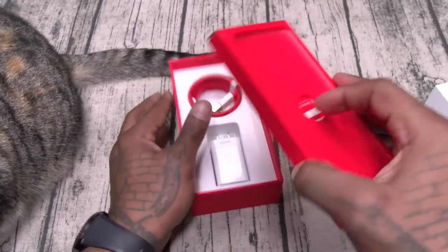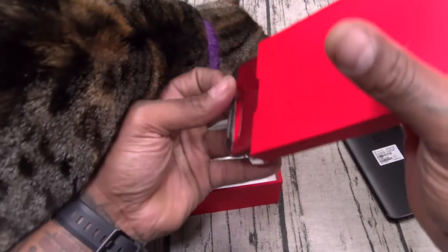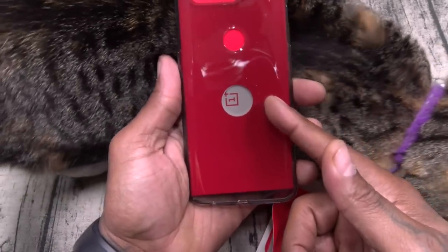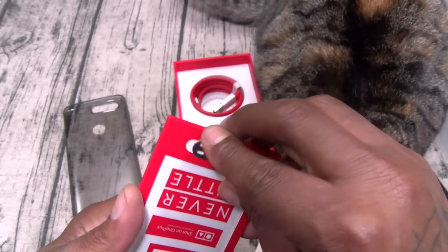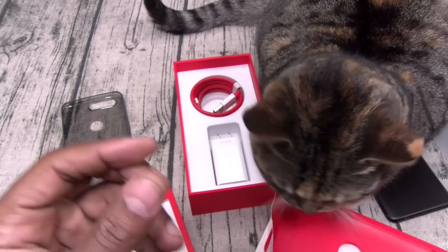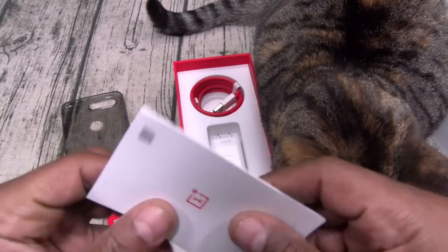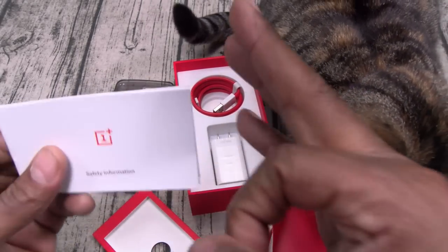Let's see what else you get. You get a little pamphlet. Keep in mind — $500 bucks — you get a case. Here's your SIM ejection tool, we're going to need that. You got your official OnePlus stickers — put them in your pocket, and if you know anybody with an iPhone, you know what to do. And then your usual documentation — pluck them and file them to the side.